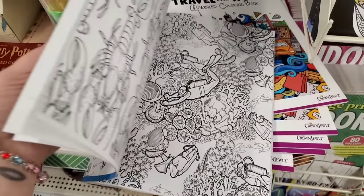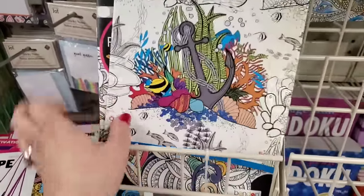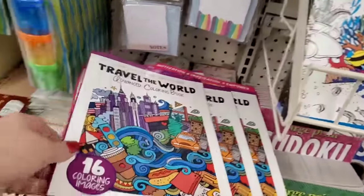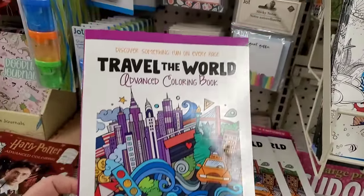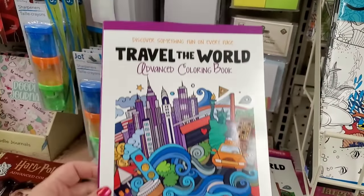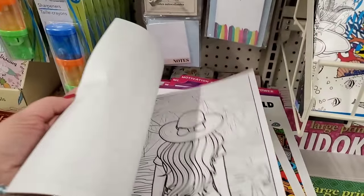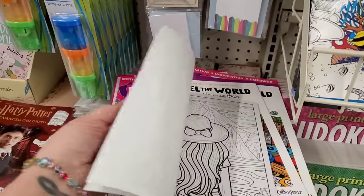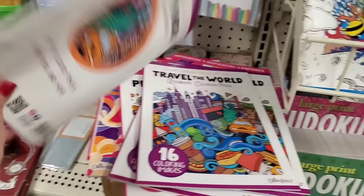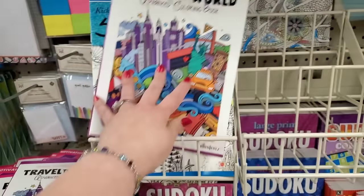Here we have another Sea Life one — super gorgeous. They just have so many to choose from today. And there are some spectacular ones by Crown Jewels: Travel the World, Discover Something Fun on Every Page, 16 Coloring Images. This is pretty awesome as well — really nice, all different scenes. Crown Jewels stuff is always interesting and they're always making more. It says great for colored pencils, crayons, pens, and more.